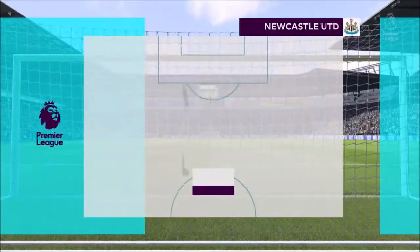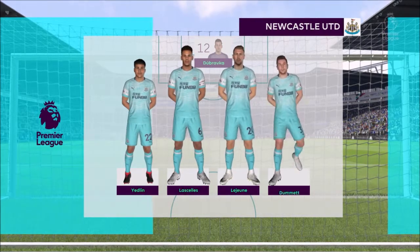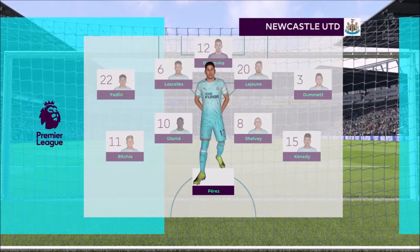Newcastle United's line-up. Paul Dummett starts with Deandre Yedlin in the full-back positions. John-Joe Shelby starts with Mohamed Diame in the centre of the pitch. And it's good to see that they've got two strikers looking to provide the goal threat for them.